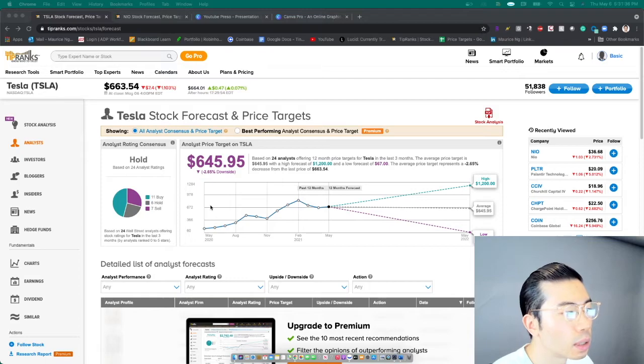Looking at TipRanks, for Tesla right now we have 24 analyst ratings: 11 buys, 6 holds, and 7 sells. Across the board, their average rating right now is about $645. We are slightly below that right now, down about 2.65%. But on average, that's a pretty optimal level — though there's potential for going down a little bit more because of some of the negative factors we just discussed.